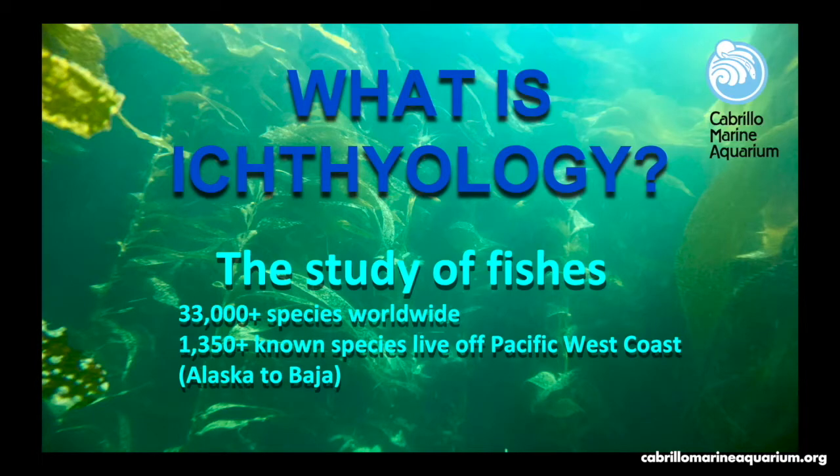What is ichthyology? It is the study of fishes. There are more than 33,000 species of fishes worldwide. More than 1,300 of the known species live off of our coast from Alaska to Baja California.